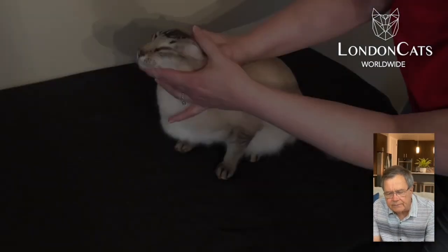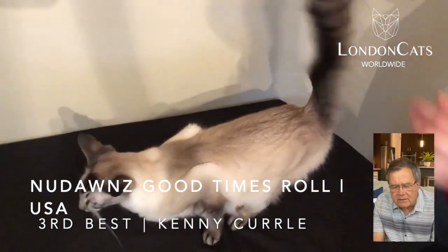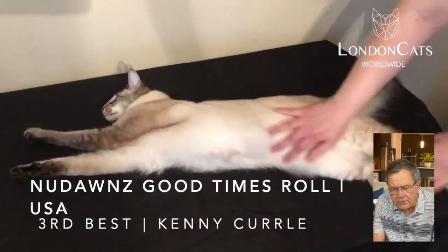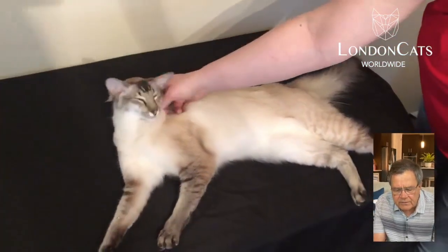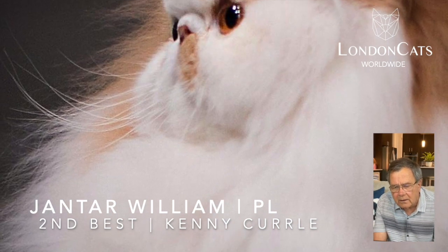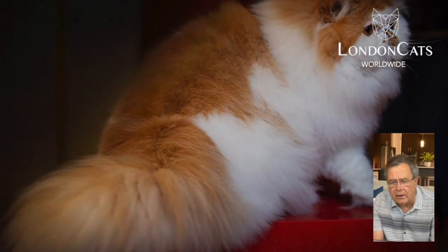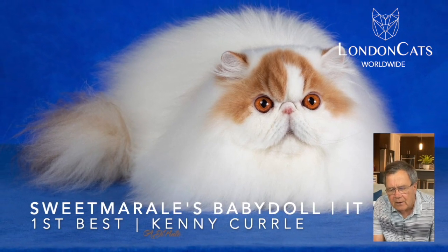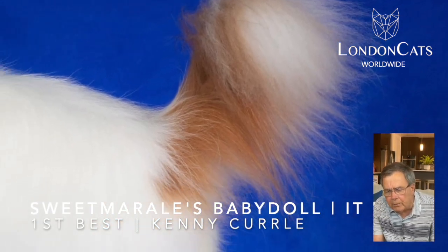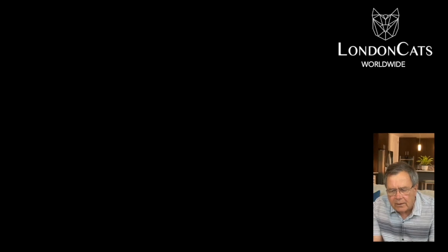Moving on to our third best cat, the Balinese — one of the best I've seen. This is a Seal Lynx point. He's a neuter, in incredible condition. He has terrific body type, excellent point color. He really loves to be shown — he's just a sweetheart on the table. The last two cats: my second best cat is a bi-color Persian, beautiful red and white. Terrific presentation, short snub nose, ears fitting into the contour of the head, roundness coming out of the break, lovely color. But this was my best in show — just a magnificent example of the Persian. Everything about it I liked. Very sweet open look. The word beautiful enters your head every time you take a look at this cat. I want to thank you all for joining me and enjoy the rest of the show.